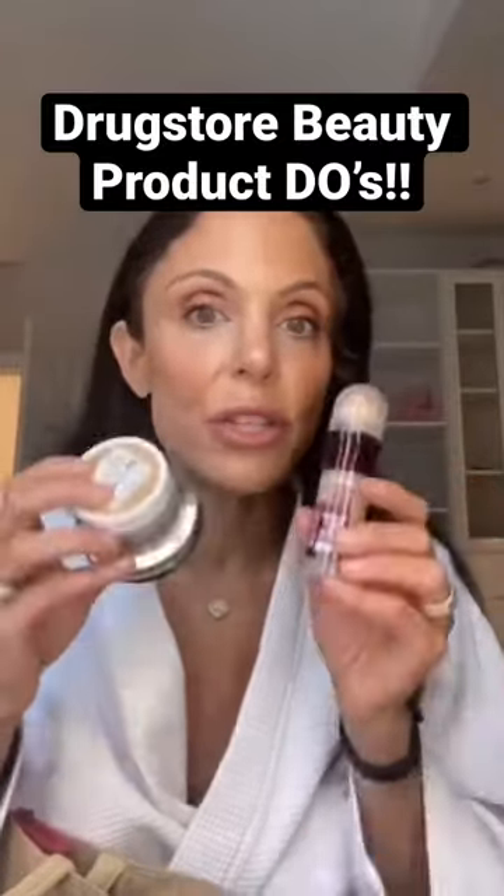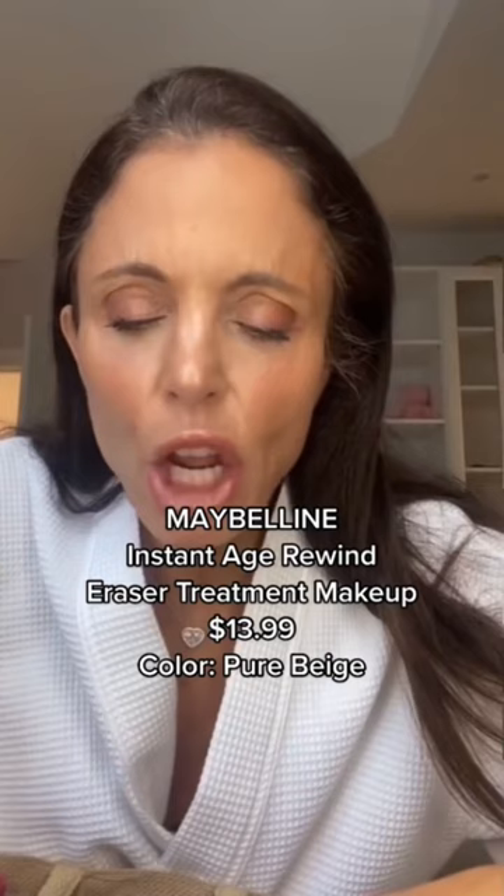These are drugstore staple duos. Maybelline Instant Age Rewind Eraser Treatment Makeup — it has SPF 18, so that's good for year-round, even in fall. It has 70 super concentrated goji berry and collagen, in pure beige.